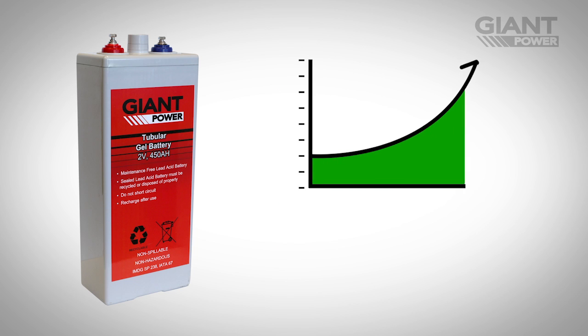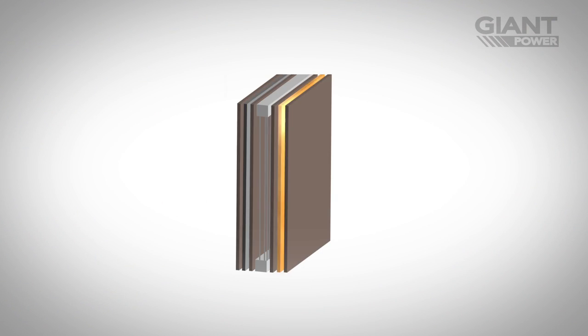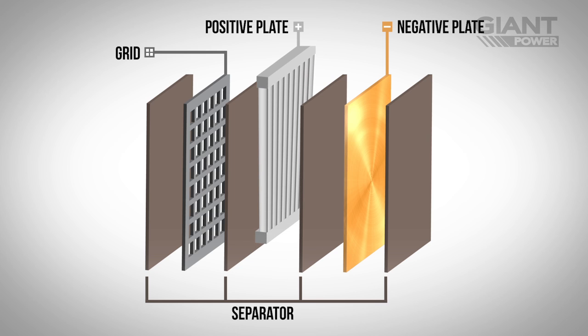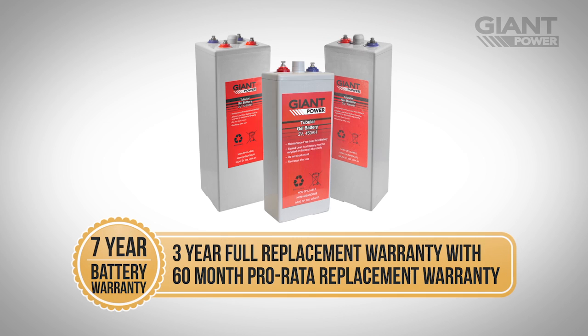As well as increased reliability, Giant Power tubular gel batteries feature corrosion resistant plates. The positive plate prevents active material failing, while the negative plate adopts a special diffused structure. Combine this with Giant Power's outstanding warranties and you've got a high-performing tubular gel battery that won't let you down.